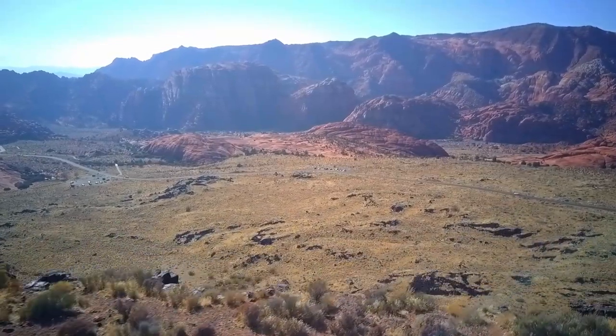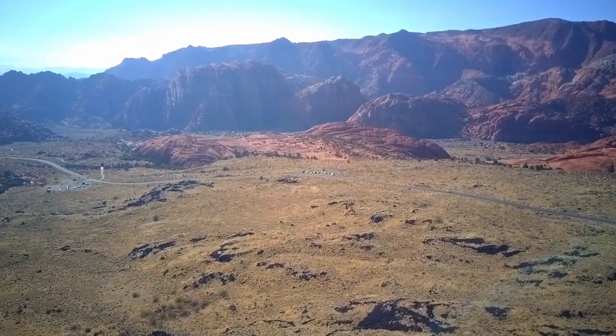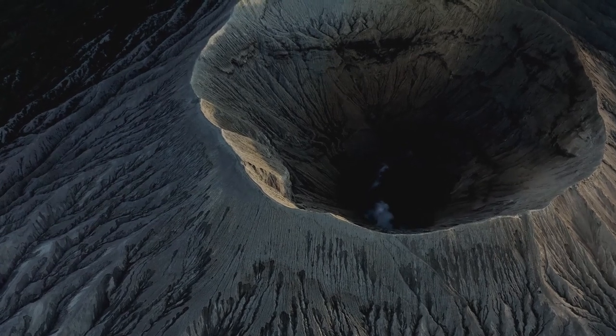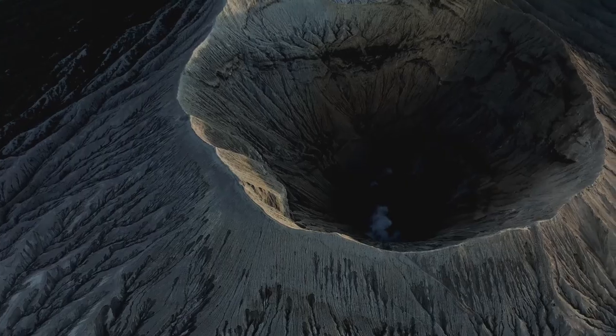After visiting the park, we decided it was time to conquer the volcano that helped create it all. There are several types of volcanoes in the world. In the Santa Clara region, there are two major volcanoes, and they are cinder cones.